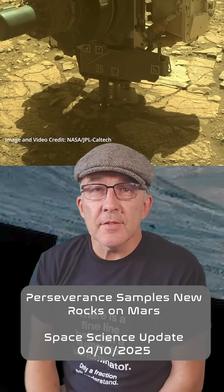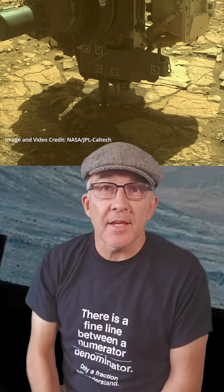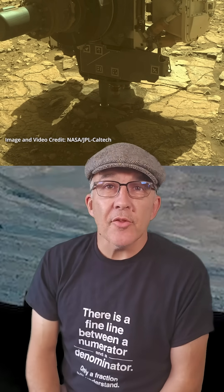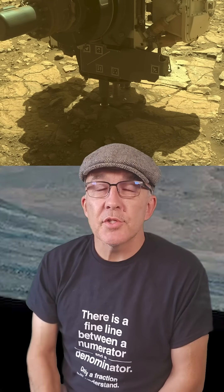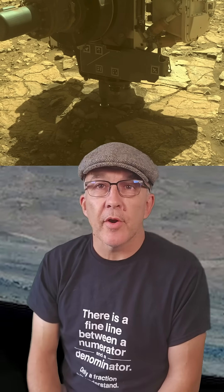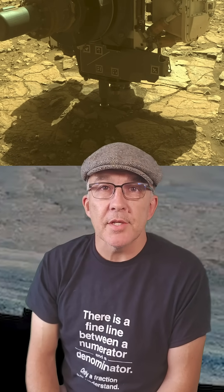Check out this amazing video of the Perseverance rover's coring drill taking a sample of rock on the Martian surface on March the 10th. Scientists on the rover team are exploring the rim of Jezero crater after the rover spent almost four months climbing up the crater wall, getting to the top on December the 12th last year.